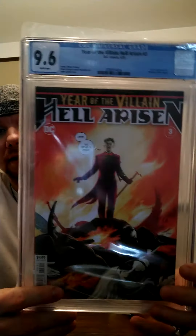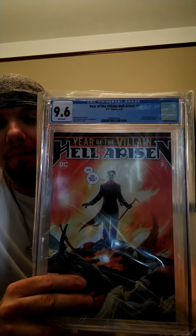Next up is Hell Risen, first Punchline — 9.6. This one is my partner Jay Jackson's — this one will not be available unless he decides to sell it. And Vision and the Scarlet Witch number one — 9.2.